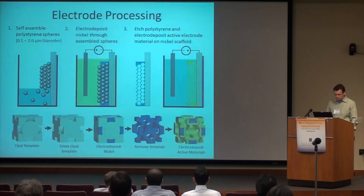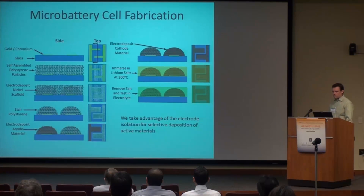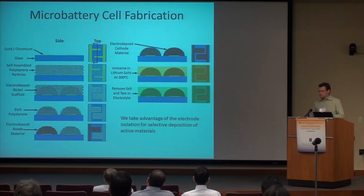Now I'm going to show you how we make these microbatteries, focusing first on how you make one single electrode. You start off with a substrate that has a highly conductive material on top — we usually use gold. Then we use a self-assembly process to assemble polystyrene spheres about 500 nanometers in diameter onto the surface. We then deposit nickel through it in an electro-deposition bath, and then we remove the polystyrene. That gives us the inverted foam — a highly porous metallic foam. Then we deposit our active material on top.